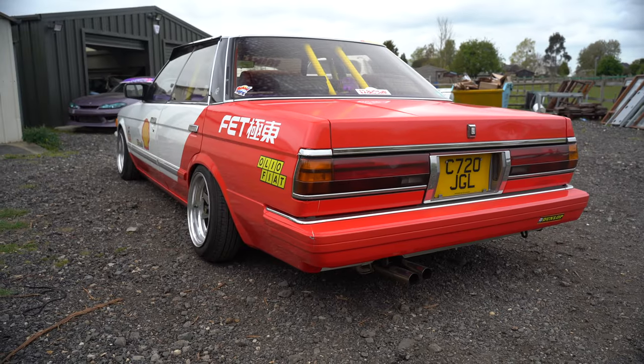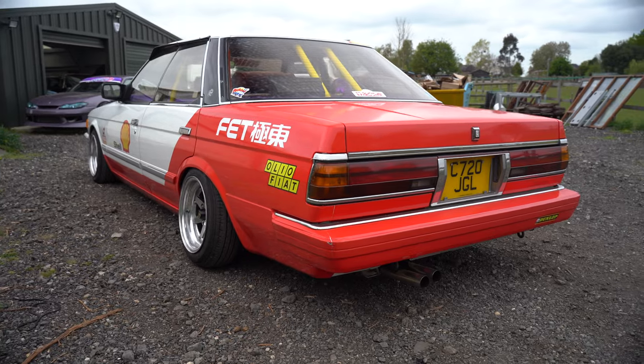Previous to this you had an S14, and you've imported both of these cars yourself. Yeah. How hard was the process initially? Realistically, it's not that hard. As long as you've got somewhere to put the car, it's pretty easy. Well, that's cool - I've never imported my own car, I've always gone through importers just for ease. But I guess you save money doing it this way. Oh yeah, I've saved a bunch on this car and the last car.